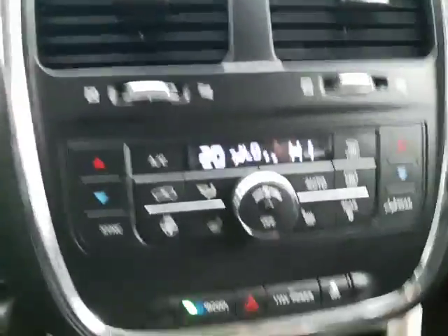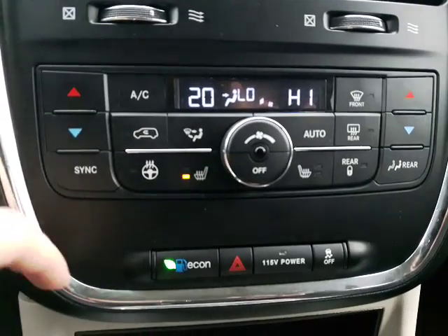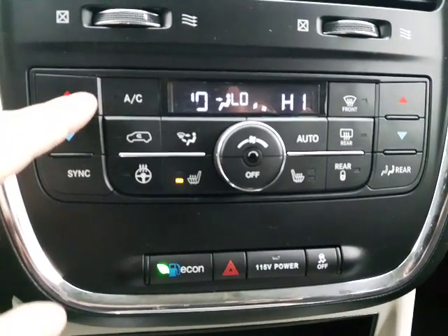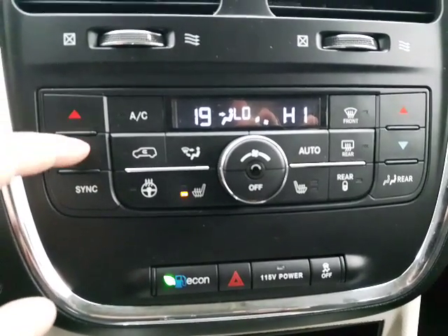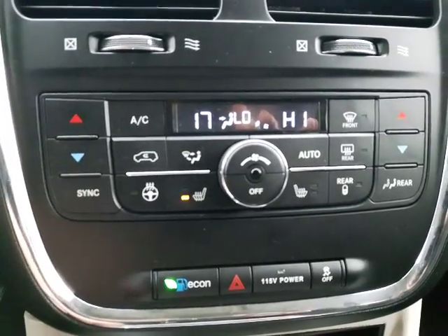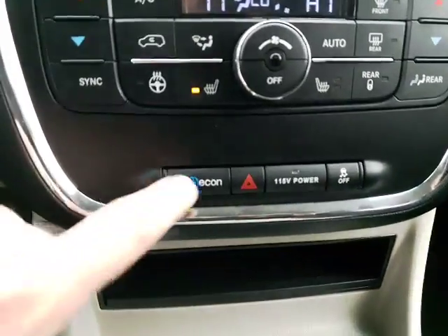Right down here you have all of your climate control options — you do have your heated steering wheel, heated seats in the front, and dual climate control. My wife's from the Philippines and likes it hot all the time, while I like it cold, so if I had this van I would absolutely love that feature.